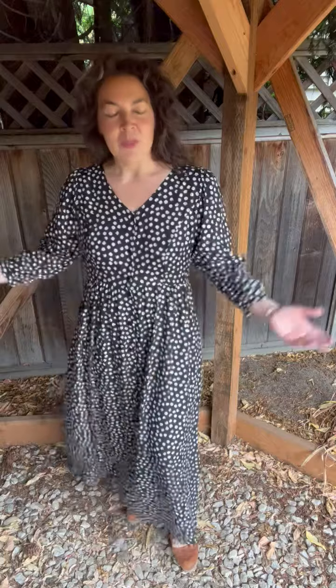And it just feels so romantic on. I'm wearing a size 10 in this video.